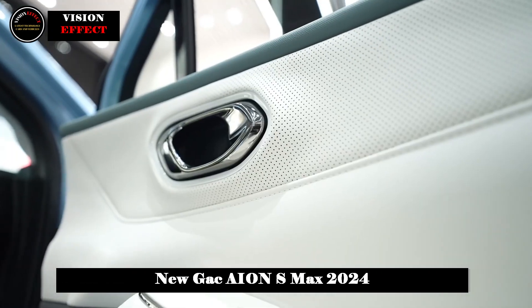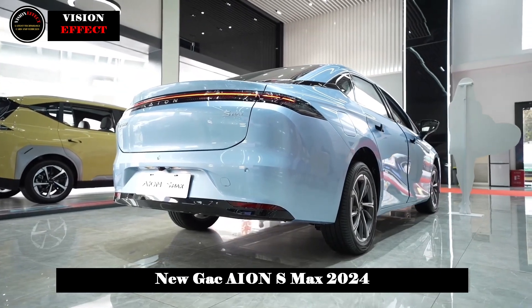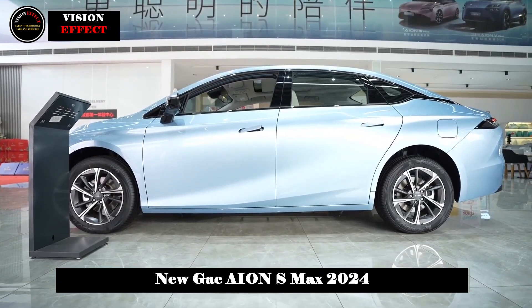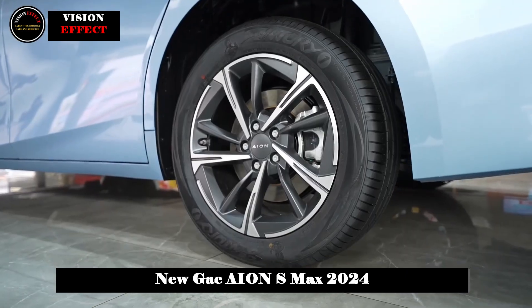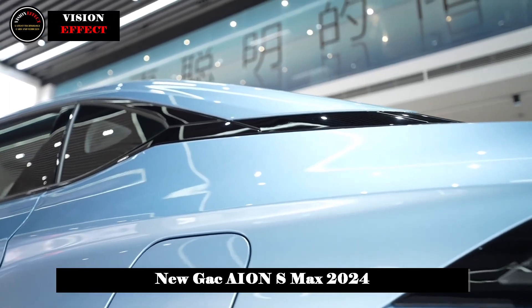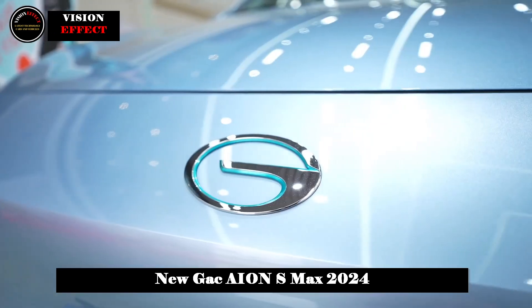In terms of interior, the AION S Max adopts a relatively simple design style. The center console uses a T-shaped layout with a reasonable distribution of functional areas for convenient operation. Most physical buttons have been cancelled, with most operations completed via the multifunction steering wheel and central control screen. The pocket design makes the center console more concise.